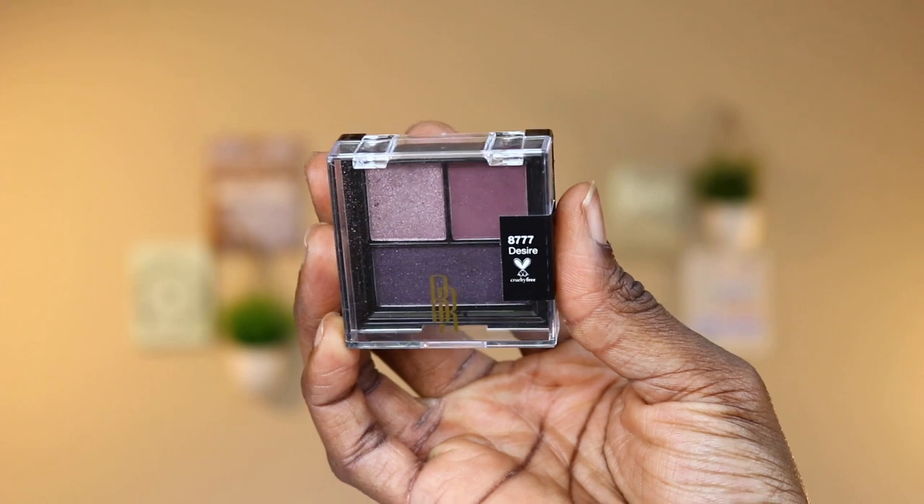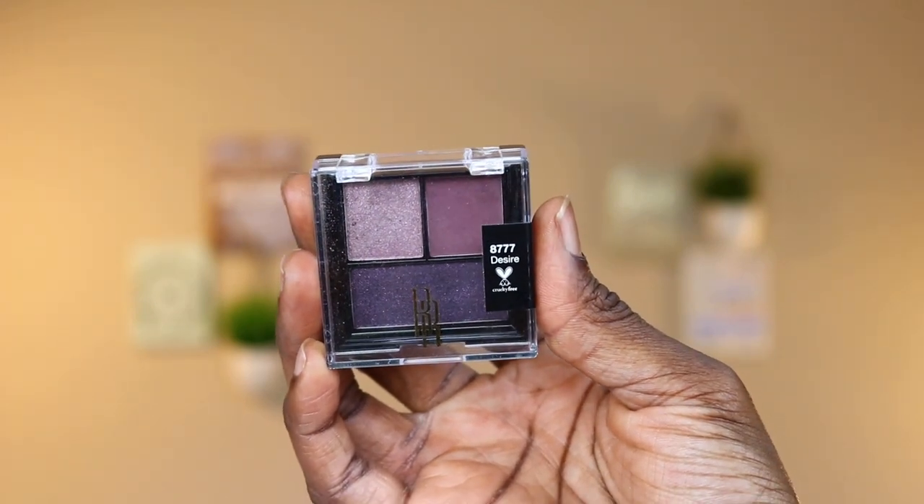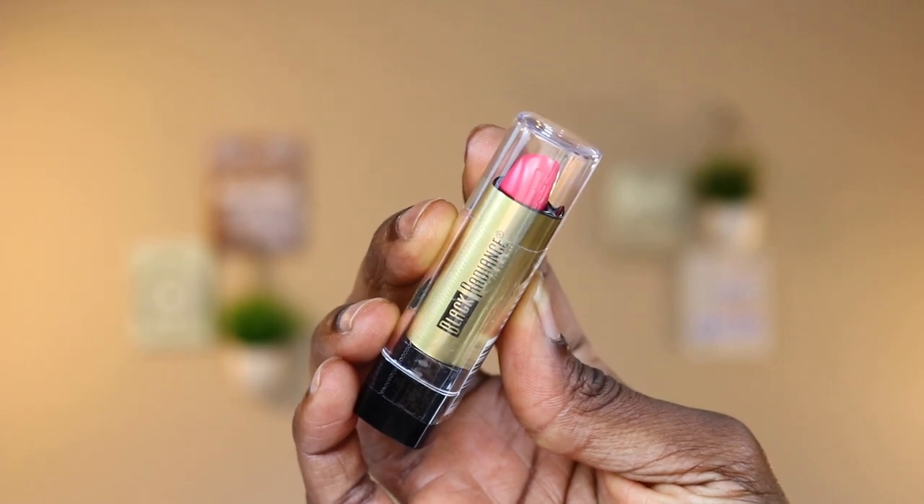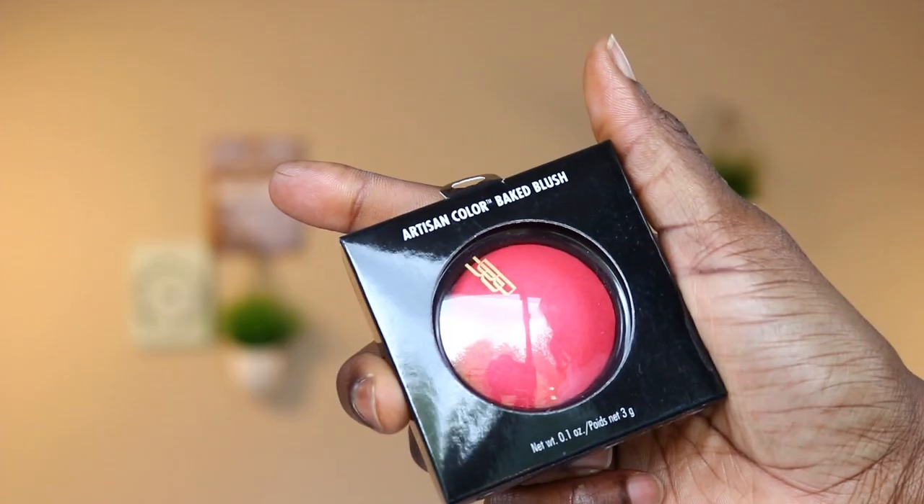The other items in here are beauty products. This is a Black Radiance Urban Identity Shadow Trio in the shade Desire — it's cruelty-free. I've used it once and it wasn't really as pigmented as I would expect. This is the Black Radiance lipstick in a very pink shade — I will probably not be using this; I haven't even opened it, so this might be something I'm going to give away for sure. It's in the shade Hibiscus.